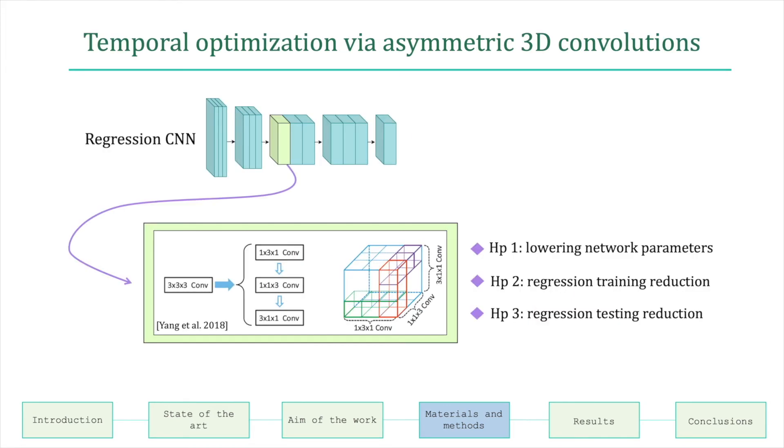Inspired by the work of Young et al., in the regression network each traditional 3D convolutional filter is approximated by three cascaded asymmetric 3D convolutional filters operating on three different directions. The three cascaded filters have the same receptive field size as the traditional 3D convolutional layer, but the cascaded layers are more efficient as they have fewer parameters, thus accelerating the traditional 3D convolution.